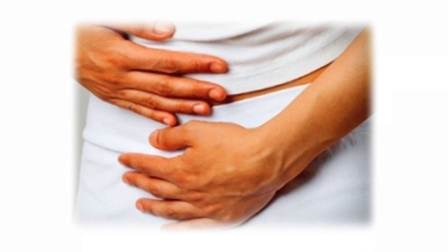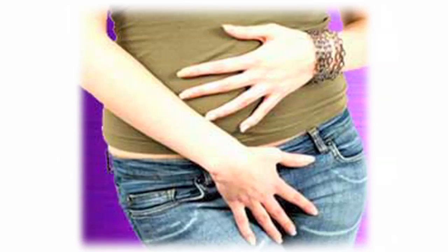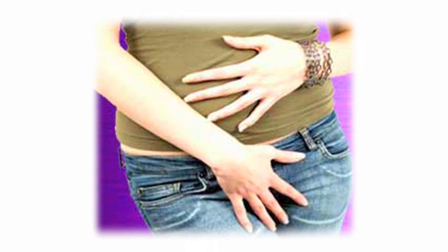Heavy bleeding, irregular bleeding, pressure symptoms if they're really large. They can push forward on the bladder and cause urgency and frequency of urination.